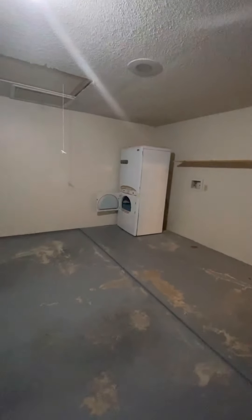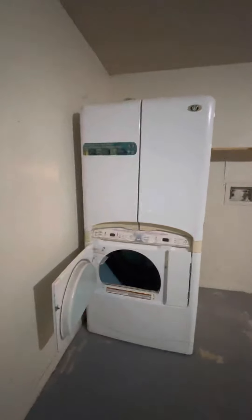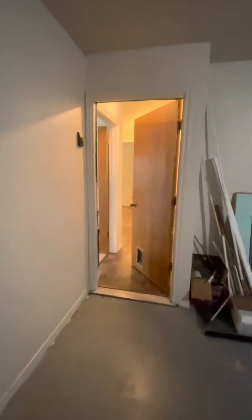Two-car garage. Here's the attic — that's where the washer and dryer go.